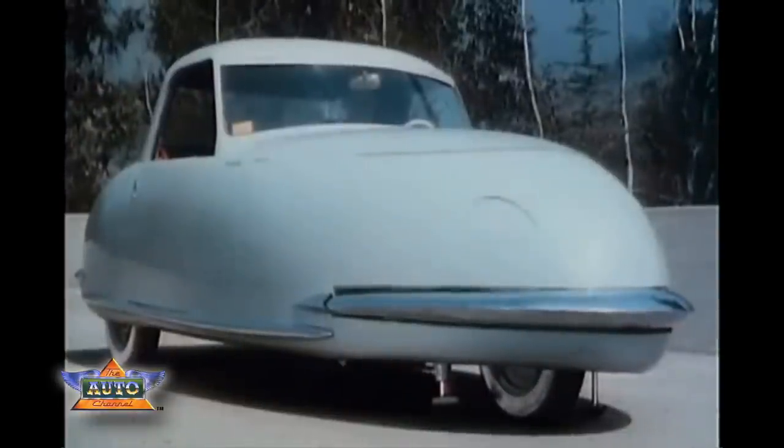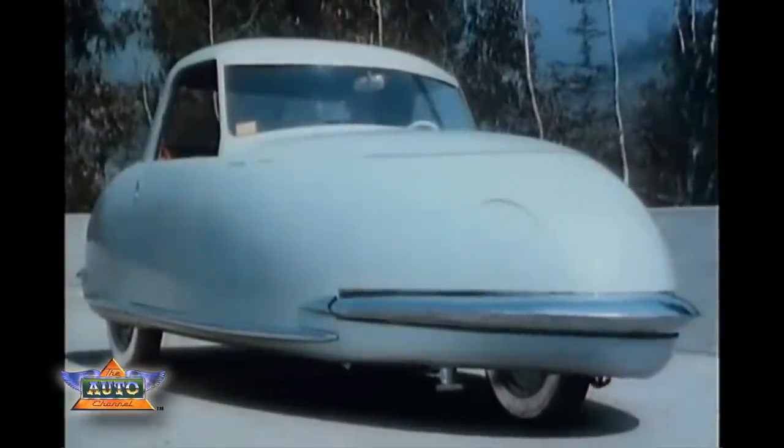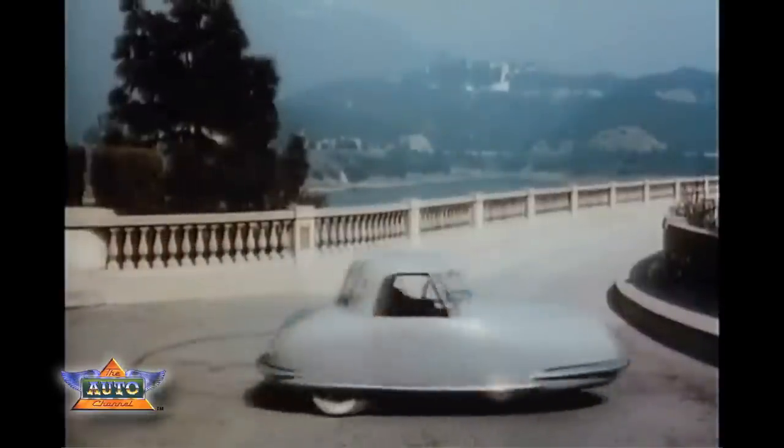There are no fenders; wrap-around steel bumpers protect removable body panels. This little chariot can really run you around in circles.